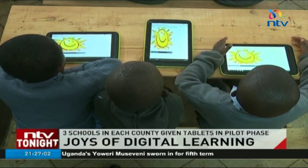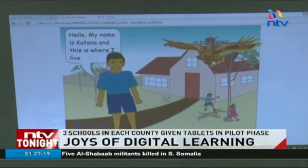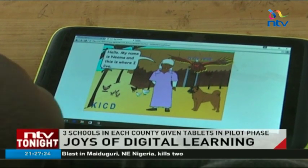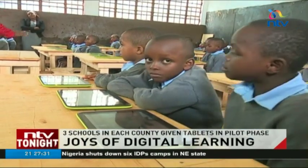The teacher also controls what appears on the tablet, making sure everyone is going at the same pace. All the lessons in the syllabus are there — social studies, math, English — all of them have been fed into that computer. It has aroused their interest in learning. Sometimes they got bored because of the chalk work all the time, but now when they come here, they are able to learn everything. It is in their laptop.